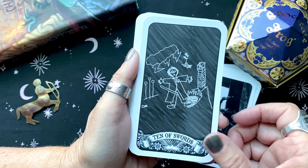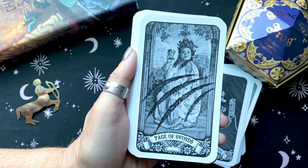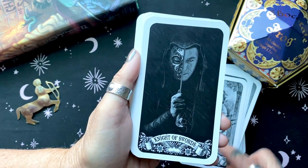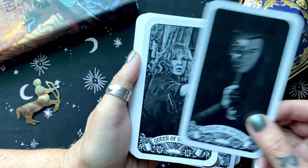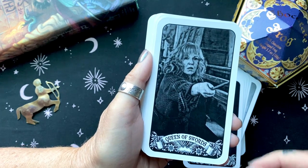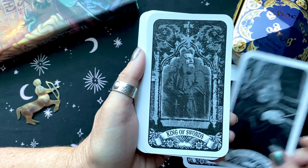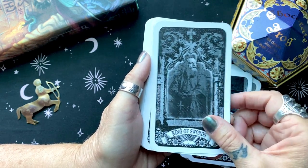I love that this deck is a grayscale deck. I think the fact that it's grayscale really increases the depth of the meaning of these cards. Look at how perfect that is — I'm going to say that a lot through this walkthrough.